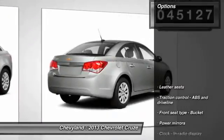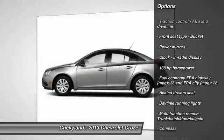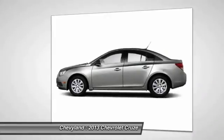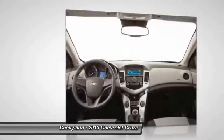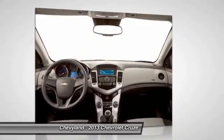Here are some of this vehicle's great options: traction control, front wheel drive, front air conditioning, automatic transmission, cruise control, trip computer, passenger airbag, heated driver's seat, power windows, and remote power door locks.